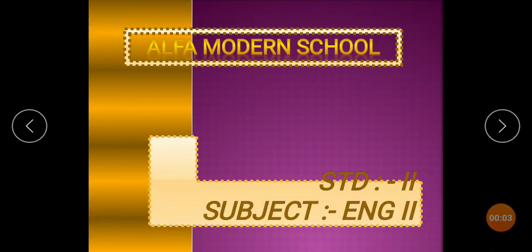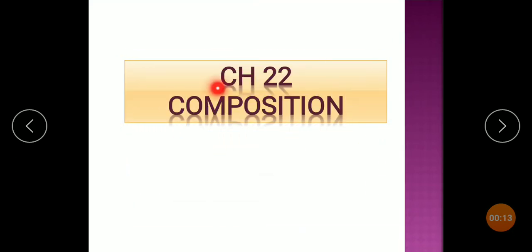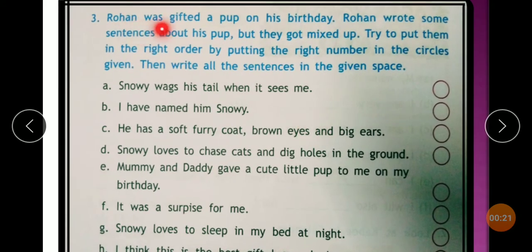Stand Up Like a Subject English. Chapter 22 Compositions. Third one: Rohan was gifted a pup on his birthday. Rohan wrote some sentences about his pup, but they got mixed up. Try to put them in the right order by putting the right number in the circle given, then write all the sentences in the given space.